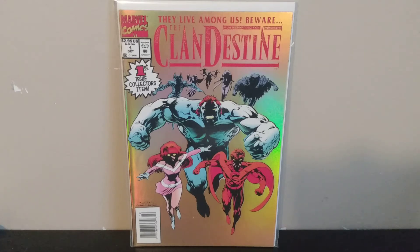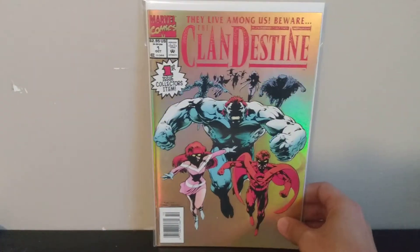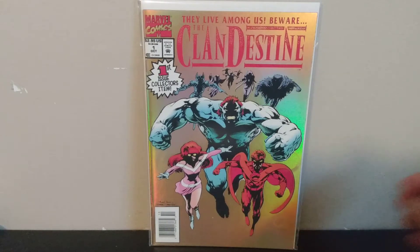They're all alphabetized more or less by letter, so it's really easy to go through — very organized and a great way to spend a couple hours. So I went through all their boxes, and these are the books I picked up. First one is Clandestine number one. They just announced an animated series for this. You can find these in dollar bins everywhere, but I picked this one up because it's a newsstand and it's in really good shape.